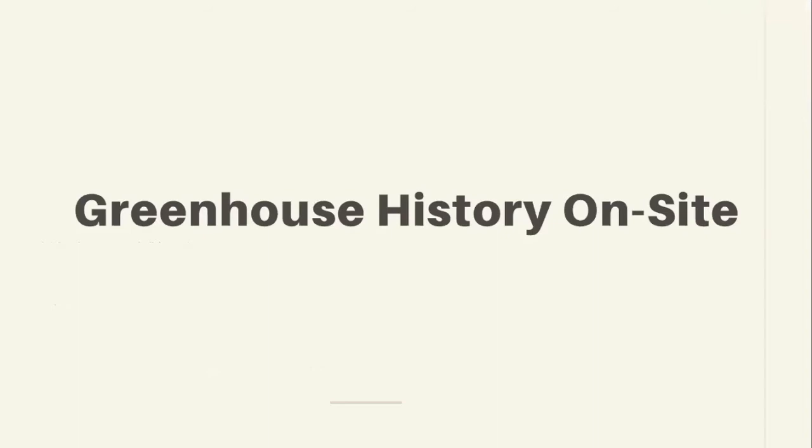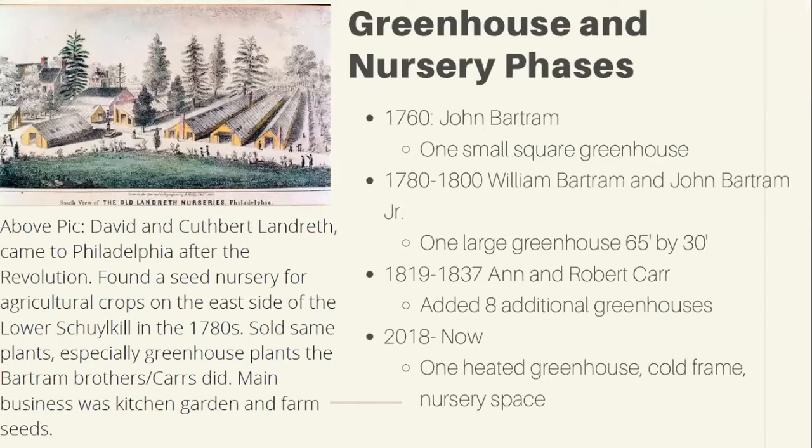That was just skimming the surface of three generations of Bartrams on site. Now let's look at the greenhouses themselves, broken into three phases. First, 1760, when John Bartram created the first small greenhouse — the one still standing. Then 1780 to 1800, during William and John Bartram Jr.'s time, there was one large greenhouse, 65 by 30 feet. From 1819 to 1837 during the Carr period, there were an additional eight greenhouses. At present, we just have one heated greenhouse, a cold frame, and some nursery space in the lay-down area.